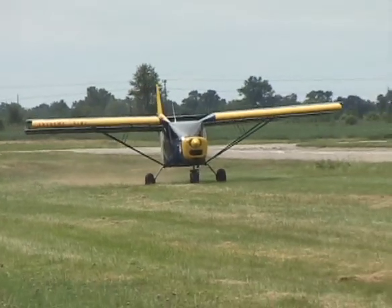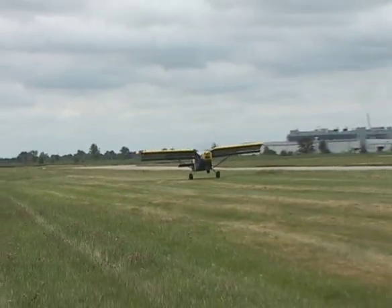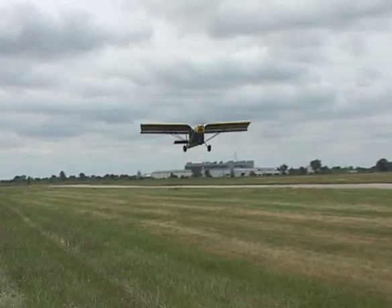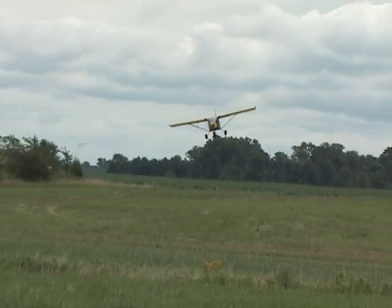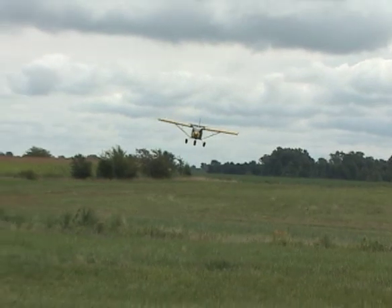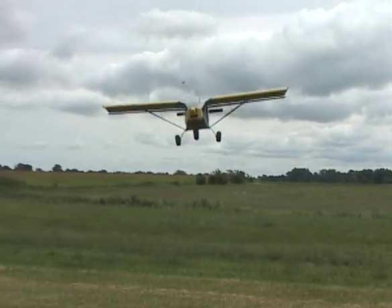These aircraft can take off in as little as 100 feet of runway, climb at very steep angles, and cruise at speeds that facilitate ground observation and precise positioning for tight maneuvers. Best of all, they're great fun to fly.